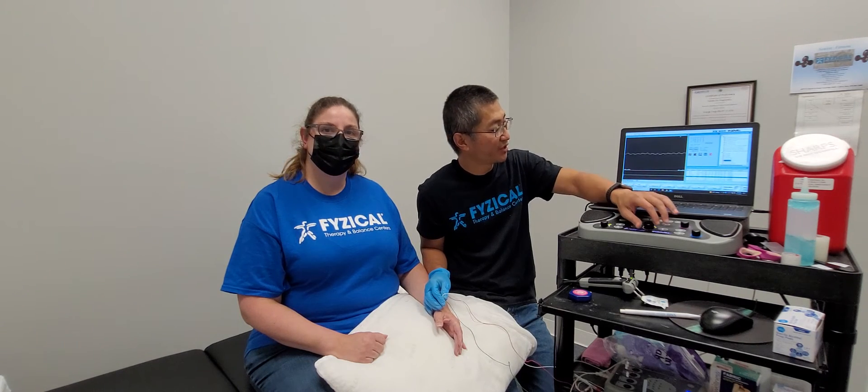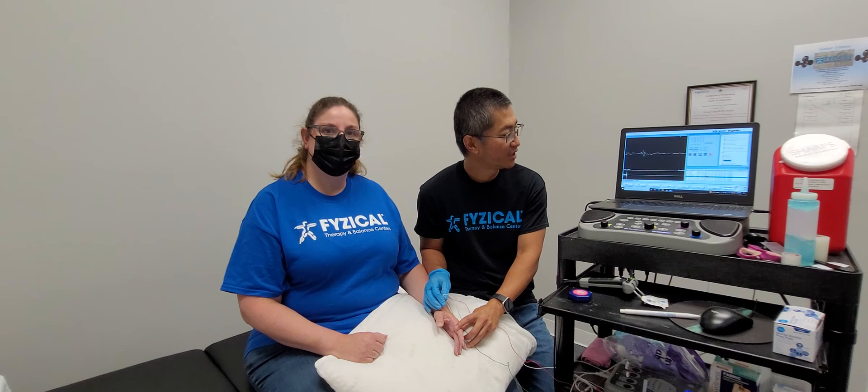We'll pop that needle in there. And if you have a look at this screen here, it'll give us an idea of what's happening when Tony contracts some muscle. You can see that wave starting to show up on that little screen there. That wave gives us the indication of how healthy that muscle is and whether the nerve to that muscle has been impacted or injured previously.